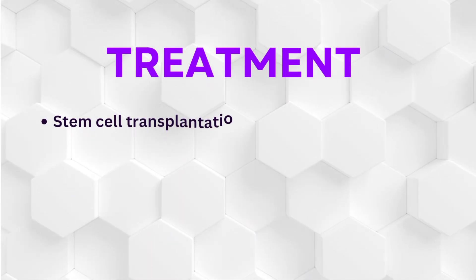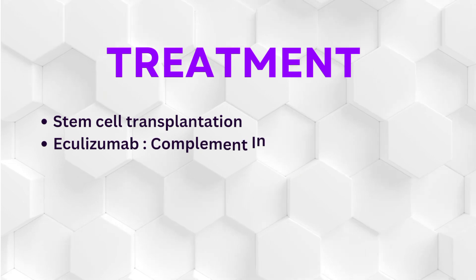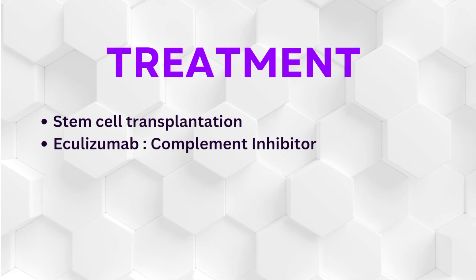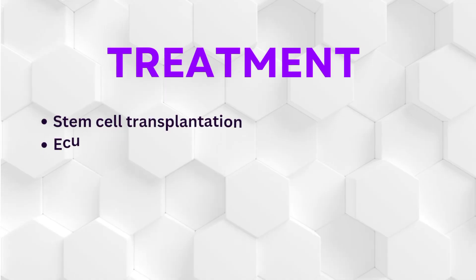Stem cell transplantation is the best treatment as the defect lies at the level of stem cells. Eculizumab is a complement inhibitor and can be used for symptomatic treatment.